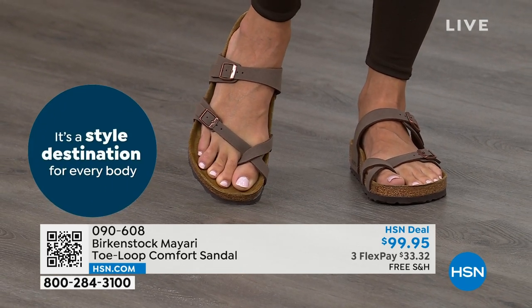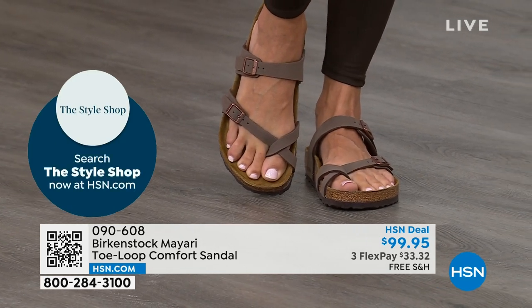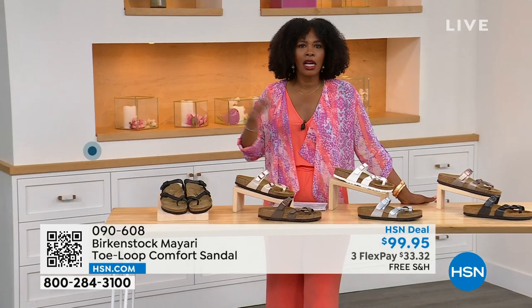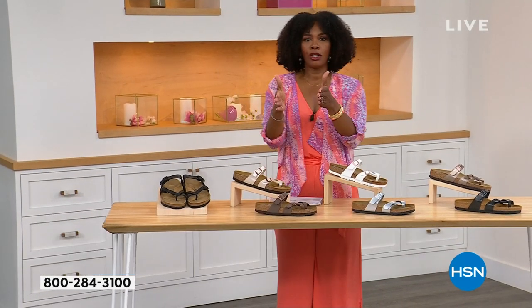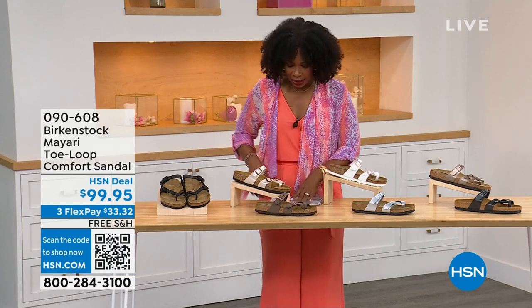This one does go between the toes. So if you're saying, oh, I like it but I don't like things between my toes — we've got other styles for you. We've got the Madrid coming up. We've got the Arizona coming up. We've got other non-between-the-toe styles, but if you like this, let me show you your color options again.